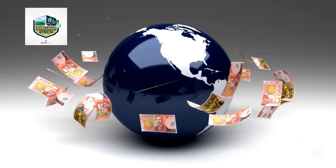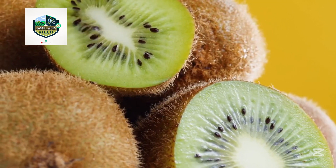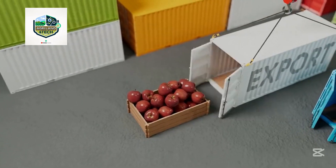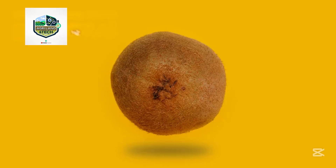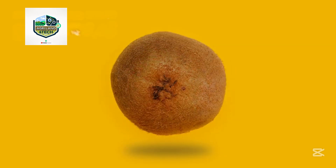New Zealand exports the majority of its kiwi crop to countries like China, Japan, Europe, and the United States. After packing, the fruit is loaded into refrigerated containers and shipped via sea or air depending on the destination. It's a complex but incredibly smooth operation, allowing New Zealand to remain a global leader in kiwi production.